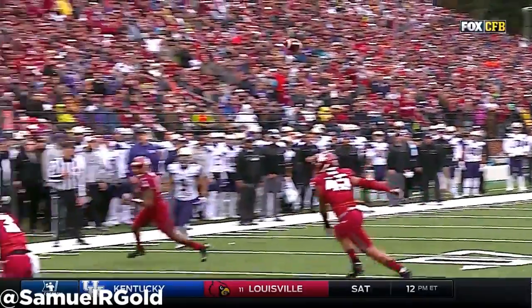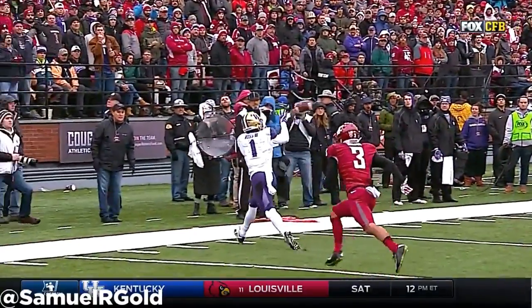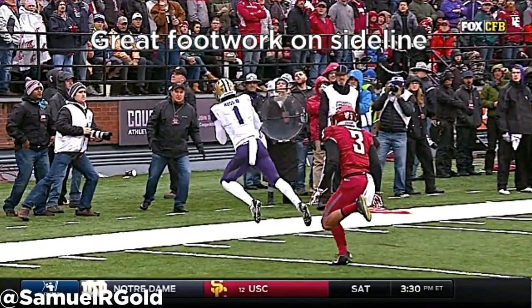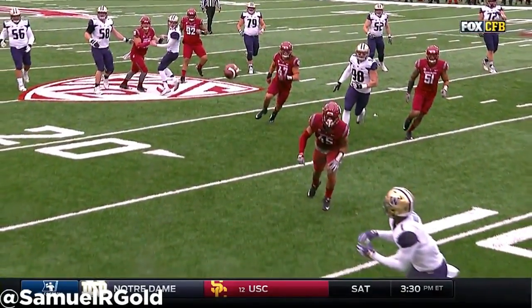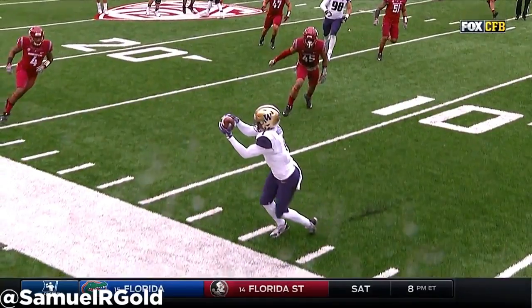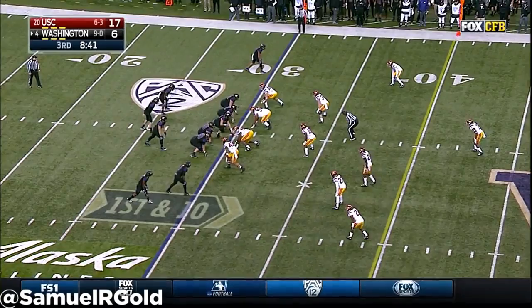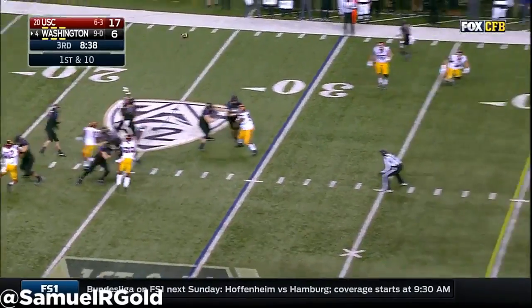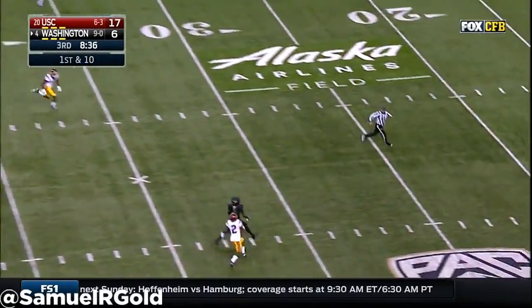Overall, based on his small size — standing at just 5-foot-11 and 188 pounds — he struggles against press coverage and can be rerouted by a good push from a defender. He is also not good at winning contested 50-50 passes. Interestingly, it's not even about him being out-muscled or outsized by a defender — it's that he often doesn't fight for the pass, preferring to make an over-the-shoulder catch. Instead, he needs to turn and try to high-point the ball in the air.